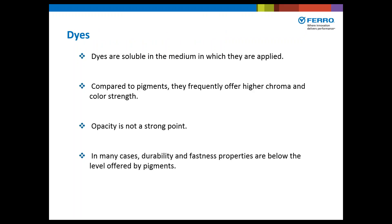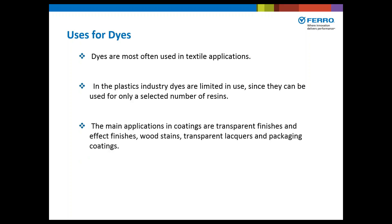Dyes are soluble in the medium in which they are applied. Compared to pigments, they frequently offer higher chroma and color strength, but opacity is not a strong point. In many cases, durability and fastness properties are well below the level offered by pigments. Dyes are most often used in textile applications. In the plastics industry, dyes are limited in use since they can only be used for a selected number of resins. The main applications in coatings are transparent finishes, effect finishes, wood stains, transparent lacquers, and packaging coatings.